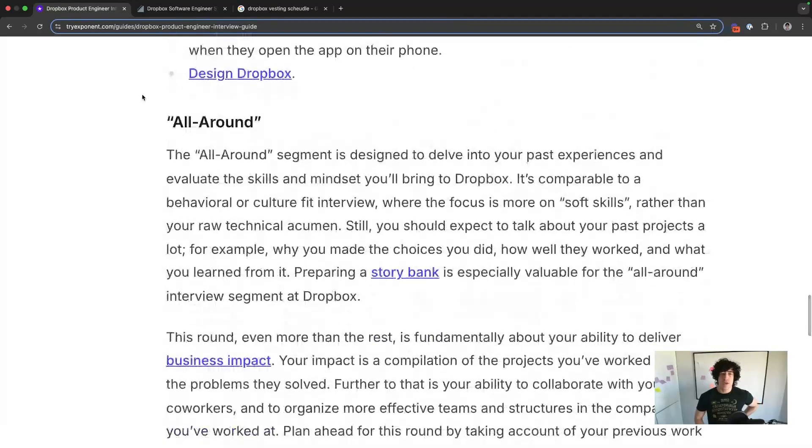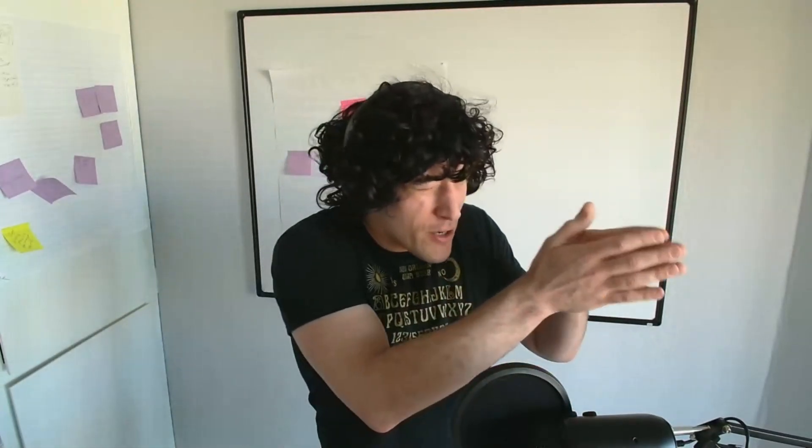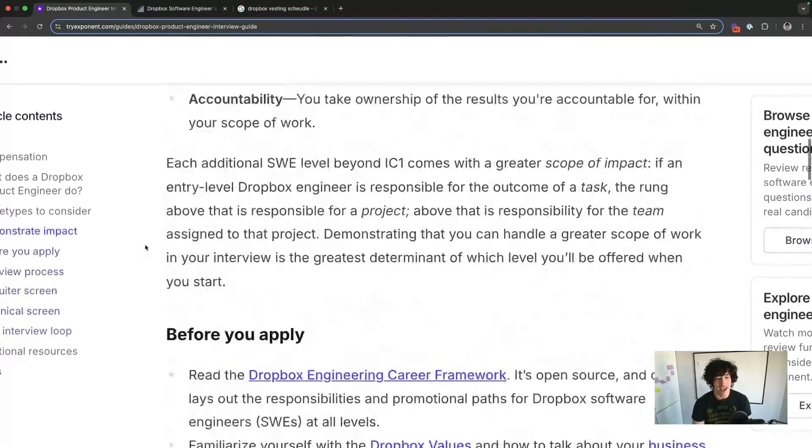The all-around round is Dropbox's name for their soft skills, behavioral, and culture-fit screen. They're going to tell you something different than the reality, so don't be thrown off. They do have a particular set of values, but they don't assess those in any particular way. They are more like Microsoft than Amazon — they want to hire people that are friendly enough and can do the work. Their North Star is that higher level of communication they expect. And again, the three ways to show business impact: consistency, velocity, and accountability.